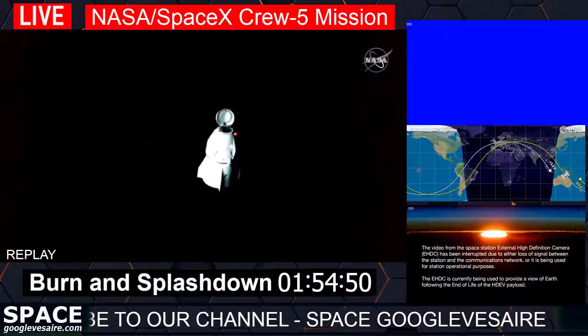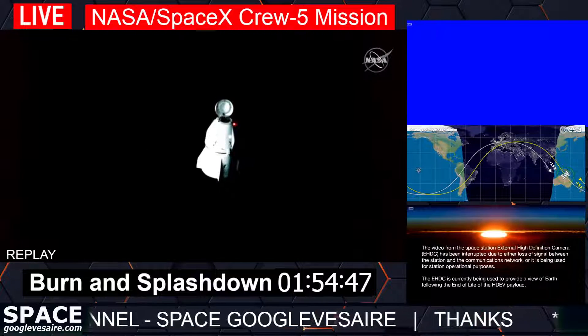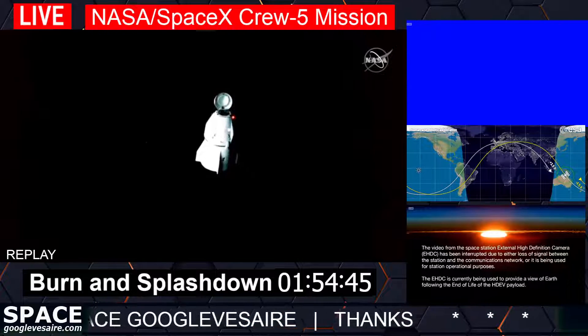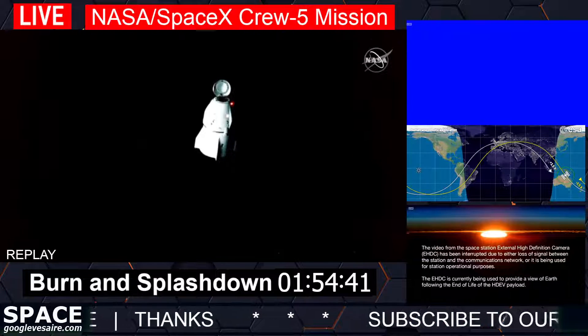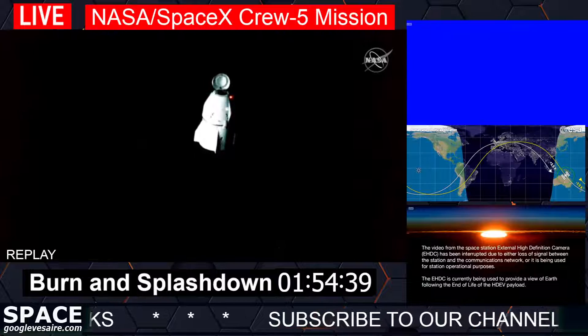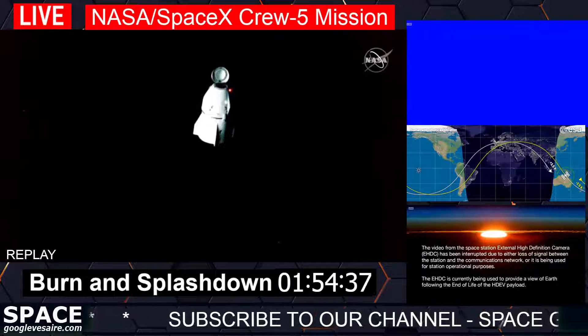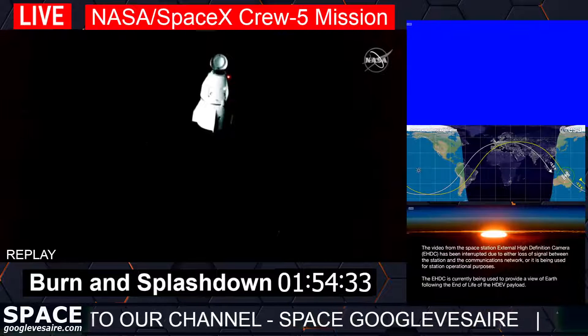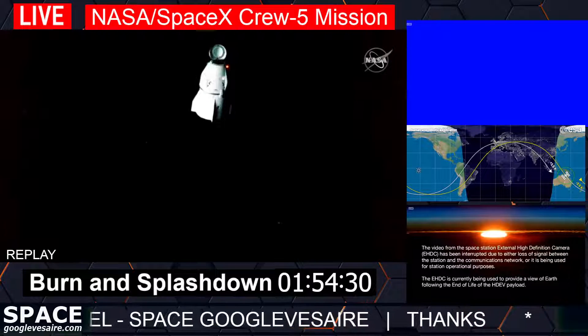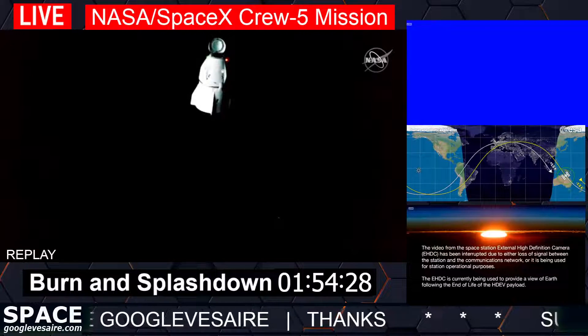Thank you very much for your support. It has been a privilege and a pleasure to work with all of you. Happy National Space Day — thanks be to God.